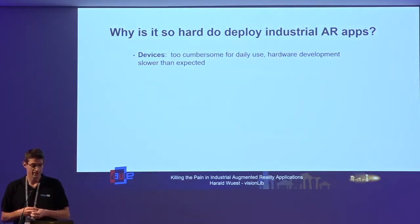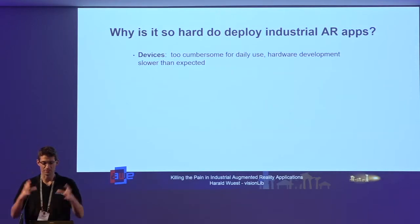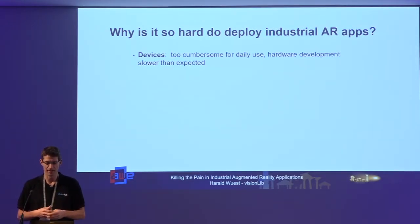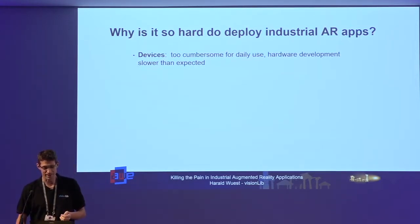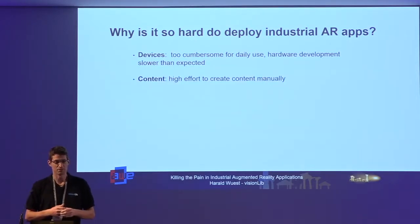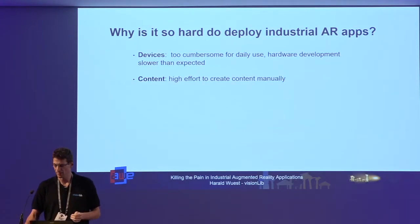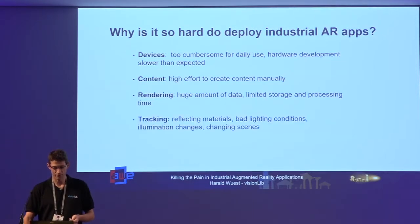So what is the problem? The devices were just too cumbersome for daily use — glasses were heavy, you couldn't see a sharp image, and everybody was running around with a Nokia phone. Content was also a problem because it was too much effort to create content manually, to create applications and animations to enable augmented reality scenarios, and rendering huge amounts of data was also a challenge.